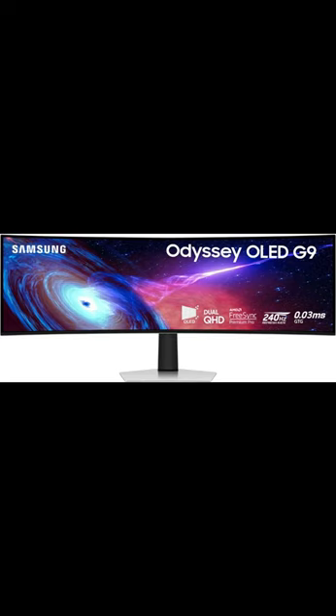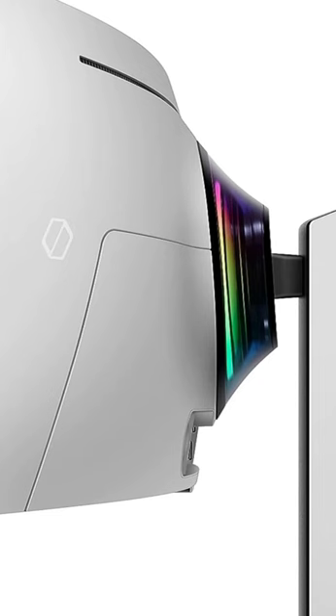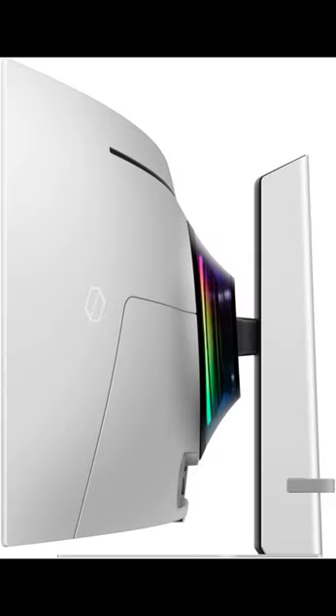Samsung 49-inch Odyssey G93SC Series OLED Curved Gaming Monitor. 240Hz, 0.03ms, Dual QHD, DisplayHDR True Black 400, FreeSync Premium Pro, Height Adjustable Stand. Model LS49CG932, SNX-CA, 2023.